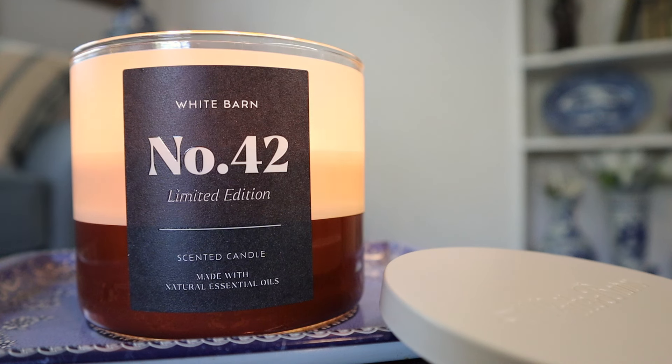Hey guys, I'm back with another candle review. This time around it's the 14.5 ounce three-wick Number 42 limited edition candle from Bath and Body Works, part of the mystery drop candles that are supposed to come out somewhere in the March 7th and 8th time frame. The notes on this read sweet cream, fresh cinnamon, and vintage leather.